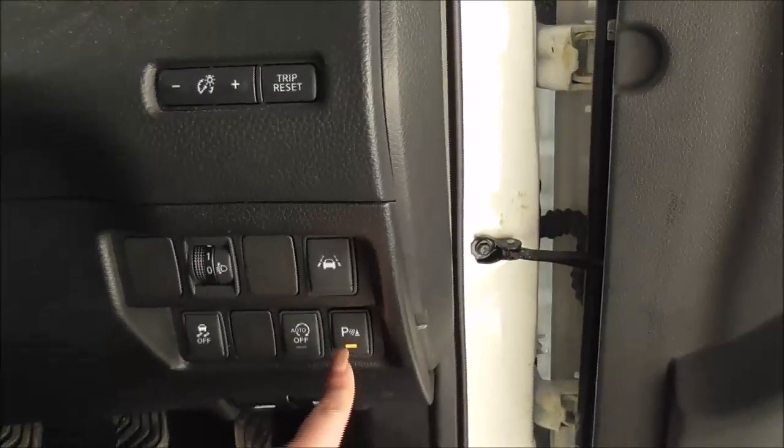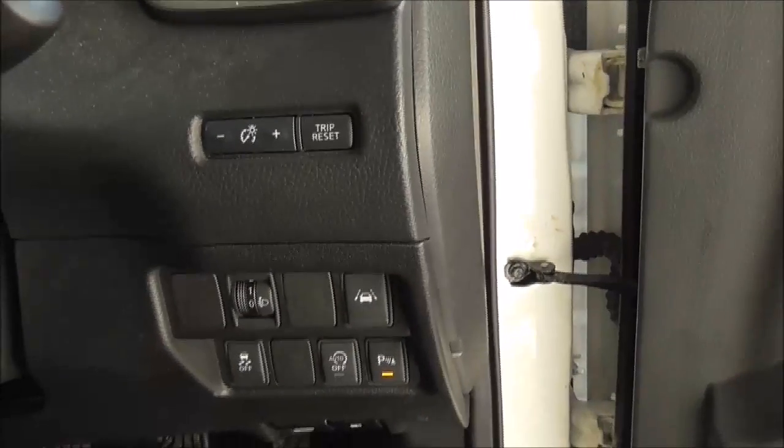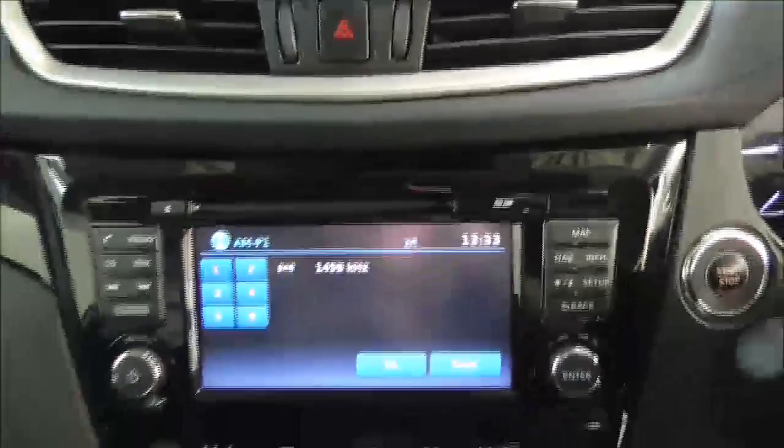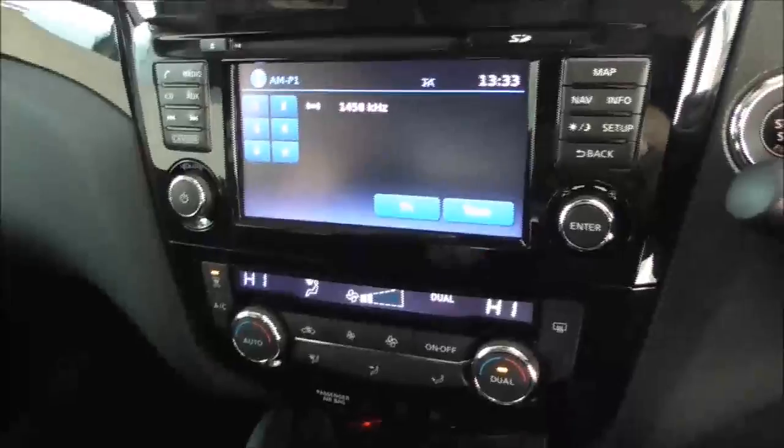Moving on inside the vehicle now. Just as you get in you also have your parking sensors and your stop-start, which is very economical when you're stuck in traffic or stationary. Your tracks are controlled and just up above you have your trip and reset button. Moving on to the main centre console, radio and CD display. This vehicle is also equipped with Bluetooth technology to allow you to make your phone calls safely whilst you're on the move.